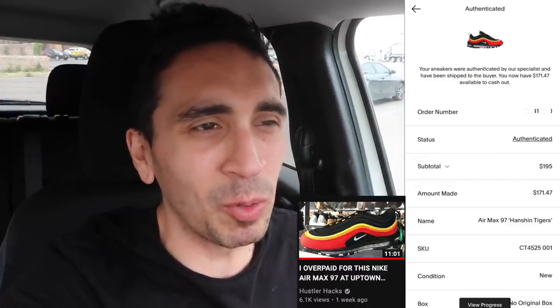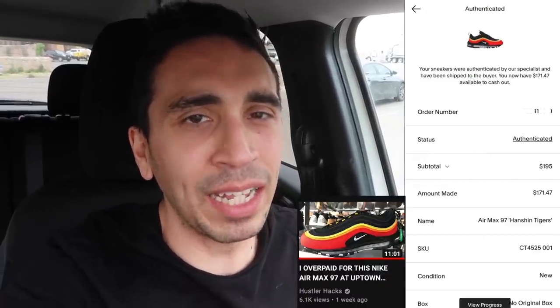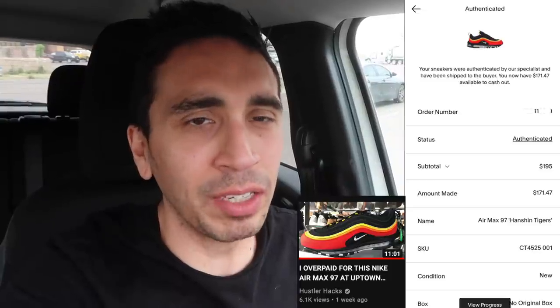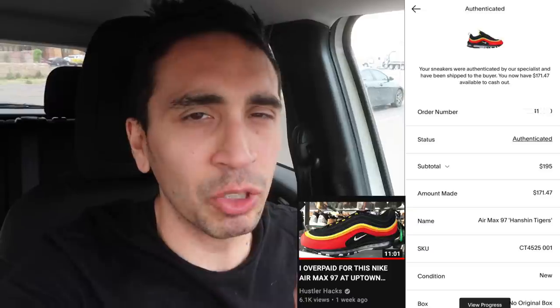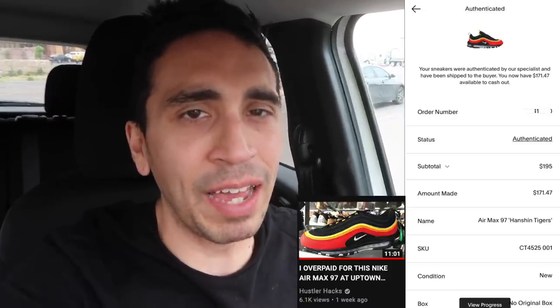What's up guys, welcome to episode number five of Thrifty Tuesday, today is Tuesday August 10th. Quick little update from the Air Max 97s we picked up maybe three or four weeks ago — they did sell on GOAT for $195 brand new without box, went through authentication, everything good. So we made about fifty-two dollars profit on that flip.